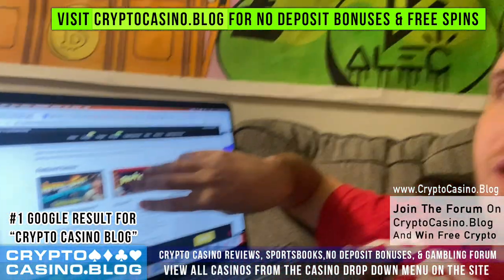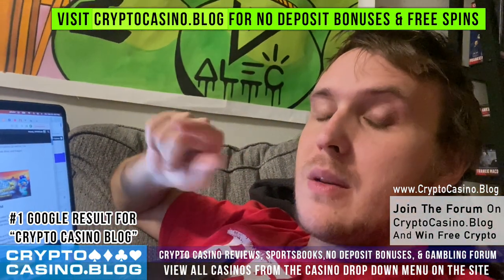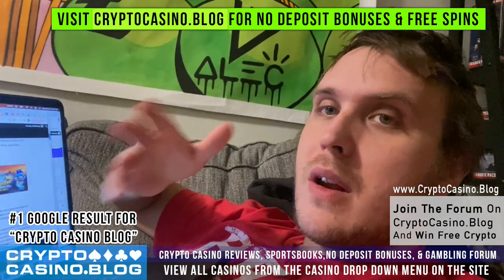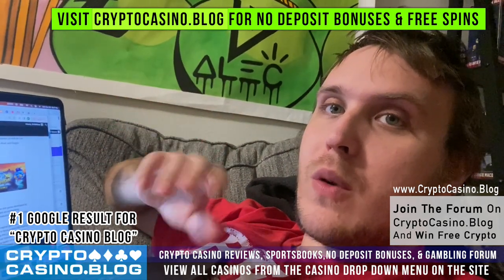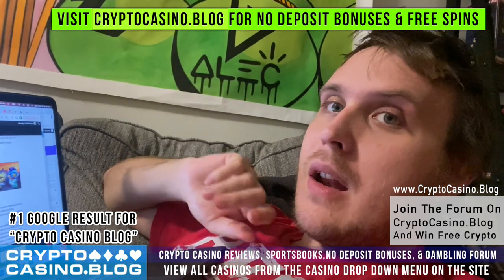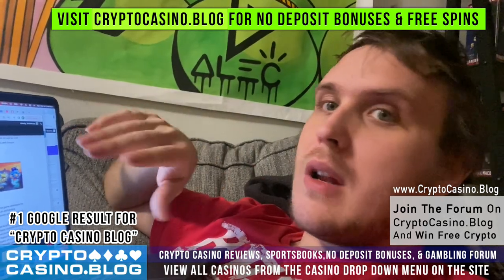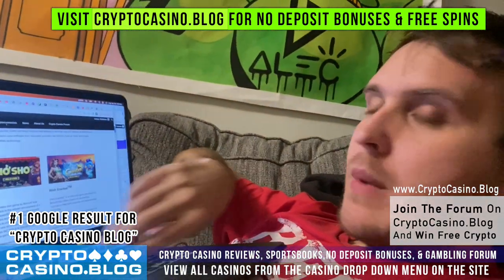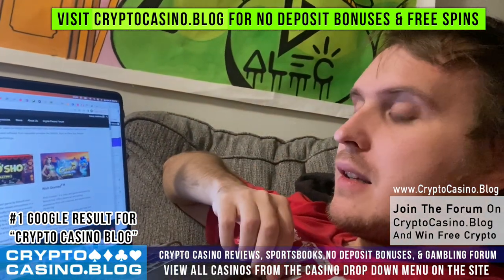In this video I will be telling you how you can get a $75 no deposit bonus to play on this casino. That means you sign up, you don't deposit any money, they give you $75 real money to play with, and if you win you keep it. There's more to it and I'll get to that later.